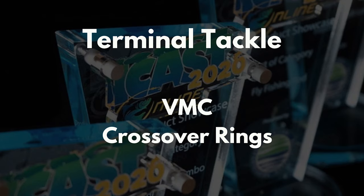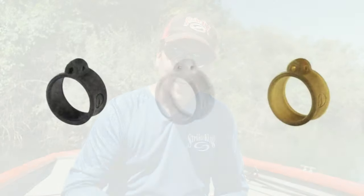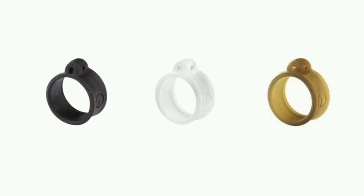My third pick is from VMC and it is the Crossover Ring. This is for anglers that like to throw Wacky Rigs and Neko Rigs. As you can see, it's called the Crossover because the hook holes go both directions, giving an angler multiple rigging options. It comes in three different colors: black, green pumpkin, and a clear that looks a little whitish. This one is supposed to hit stores around December 29th — at least that's when Tackle Warehouse is saying they're going to ship. Hopefully it comes out a little bit earlier for the gift-giving season.